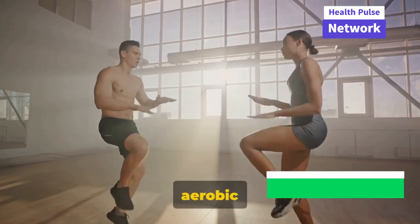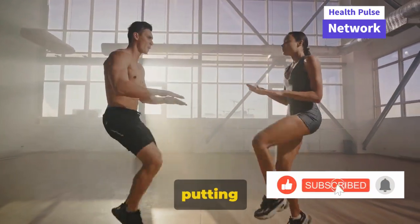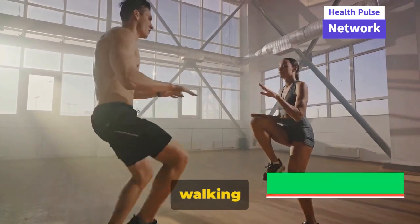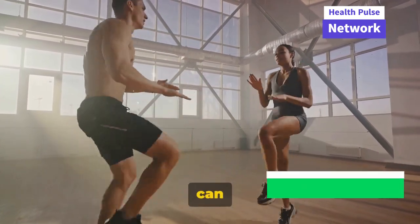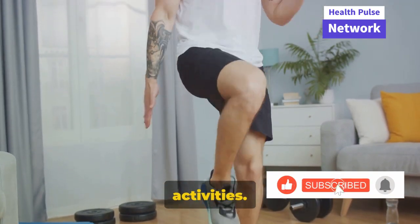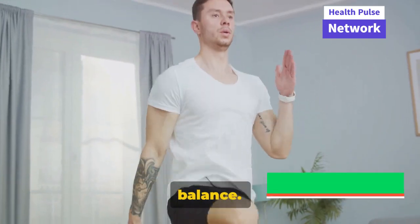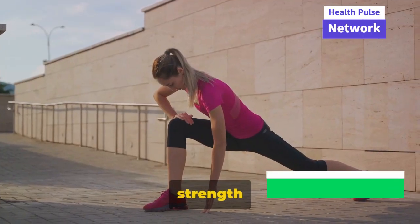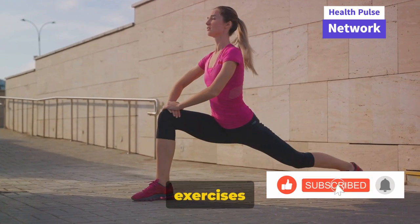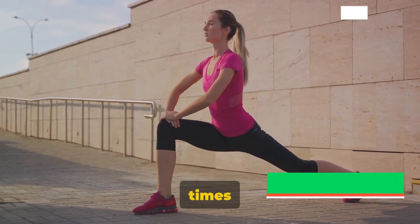Then we have low-impact aerobic activities — exercises that get your heart rate up without putting too much strain on your joints. Swimming, cycling, or even brisk walking are excellent low-impact activities that can boost your knee health. Aim to include strength training in your routine 2-3 times a week, flexibility exercises every day, and low-impact aerobic activities 5 times a week.